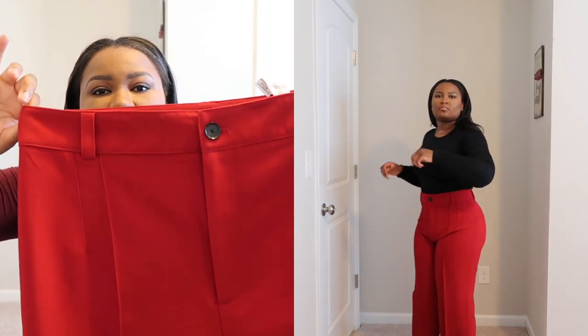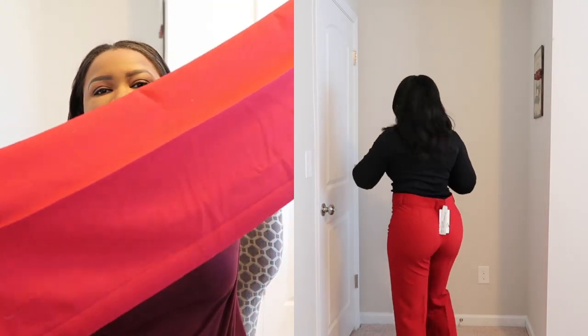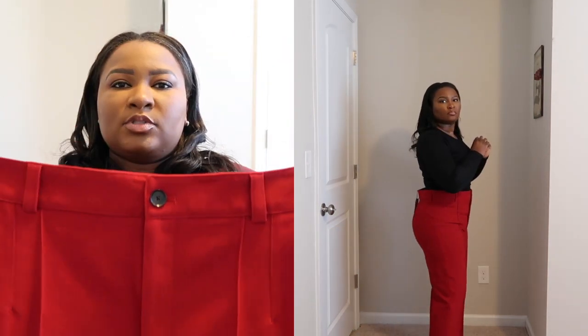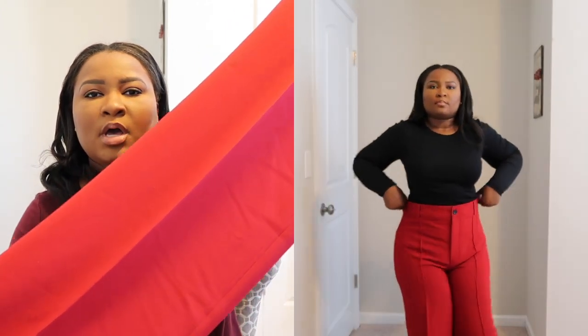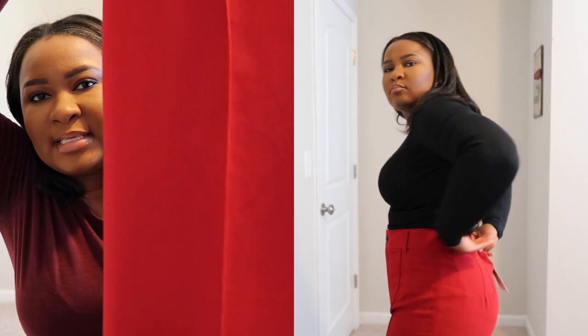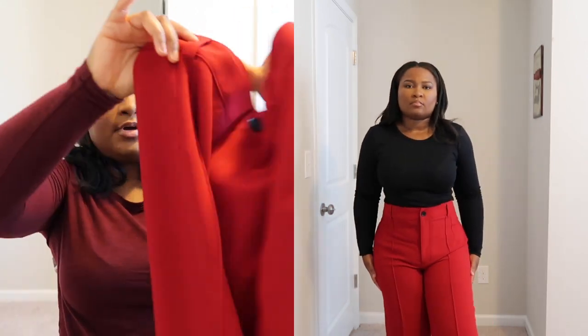This one I have in an extra large, which is this gorgeous vibrant red pant — super long, which is something I like about Zara pants because they're always super long. The only thing I have to do with this is just get it taken in a little bit in the back because the waist is too big, but the rest of the pants fit very well. I will also have to get it hemmed. Just look at this material — really nice fall/winter pant, very nice.